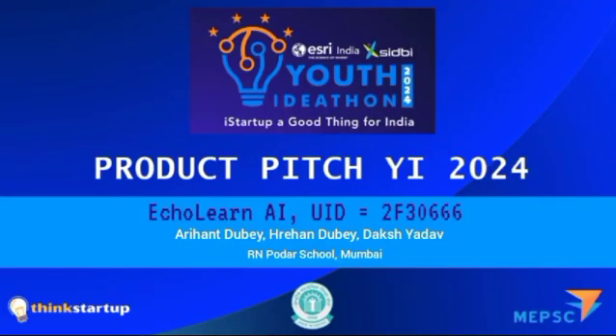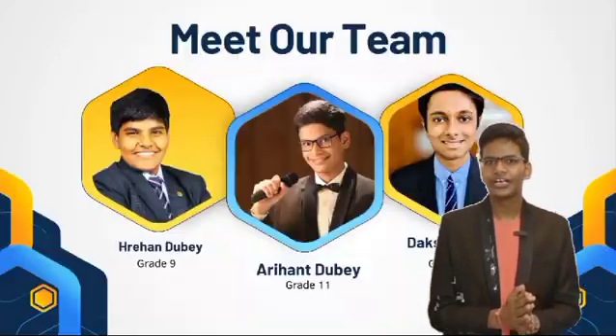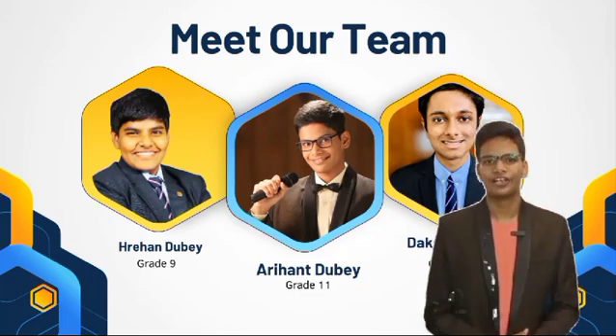Welcome to EcoLearn AI, an innovative app designed to transform the educational experience of visually impaired children by recording and replicating their mother's voice to create a personalized, interactive learning environment.